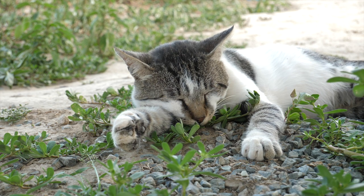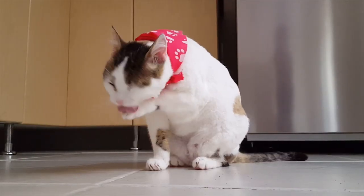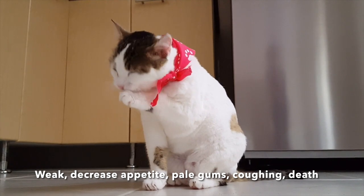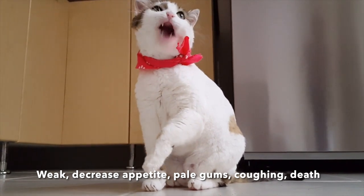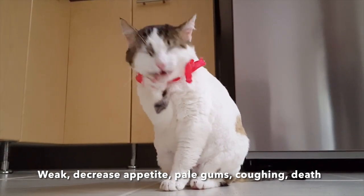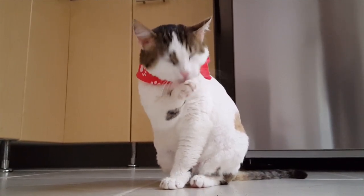So what will happen if your cat eats rat poison? The most common type will actually cause bleeding — they will bleed internally and may even bleed externally through their nose and eyes. The clinical signs include weakness, a decrease in appetite, coughing due to bleeding inside their lungs, and pale gums. Sadly, cats can ultimately pass even without any clinical signs, so you may not even know they're bleeding internally.